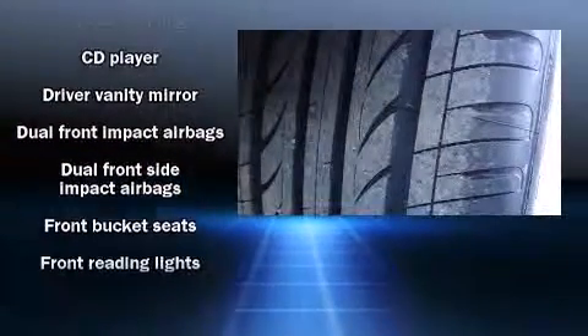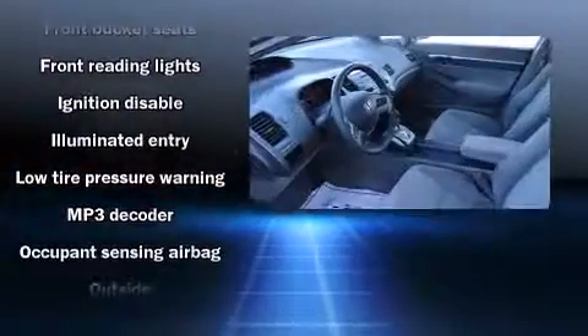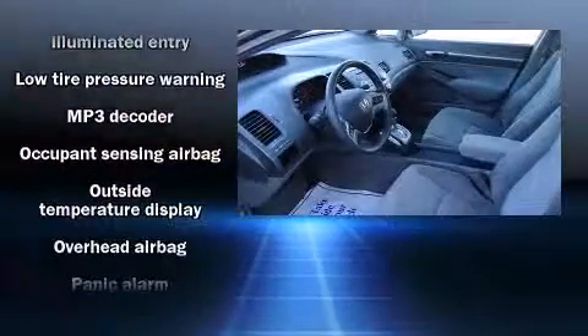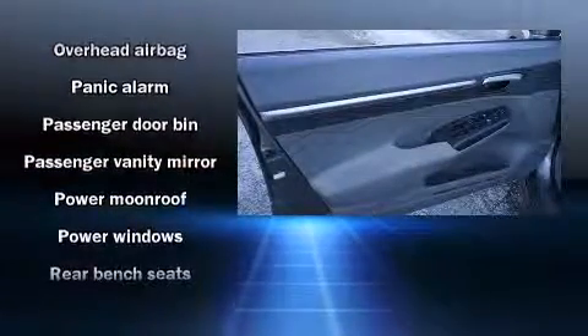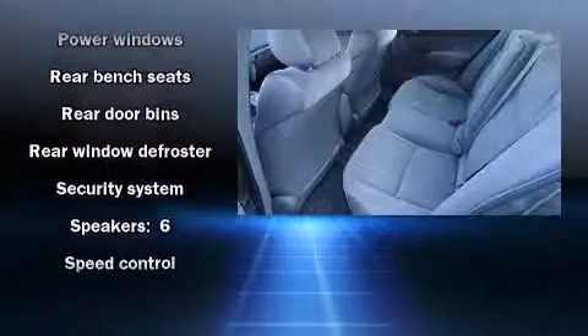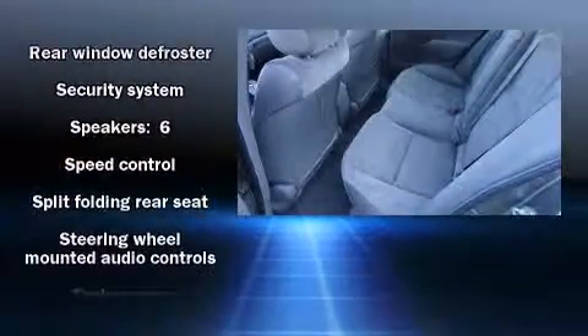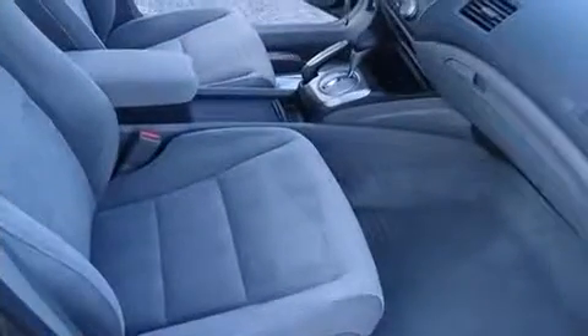Honda ensures the safety and security of its passengers with equipment such as dual front impact airbags with occupant-sensing airbag, head curtain airbags, anti-whiplash front head restraints, a panic alarm, and four-wheel disc brakes with ABS. This car was designed with safety in mind, allowing you to drive with even greater assurance.